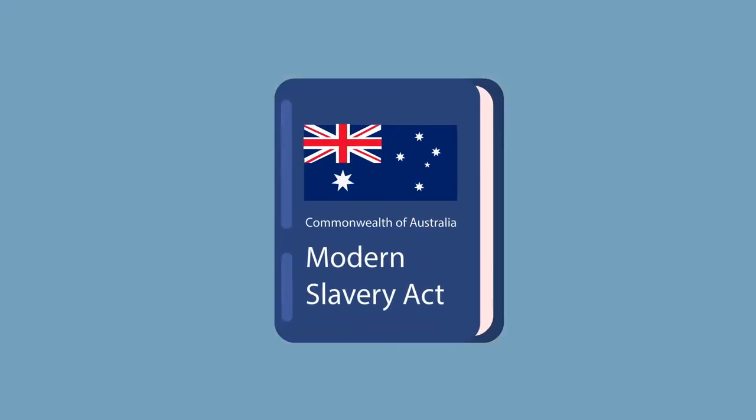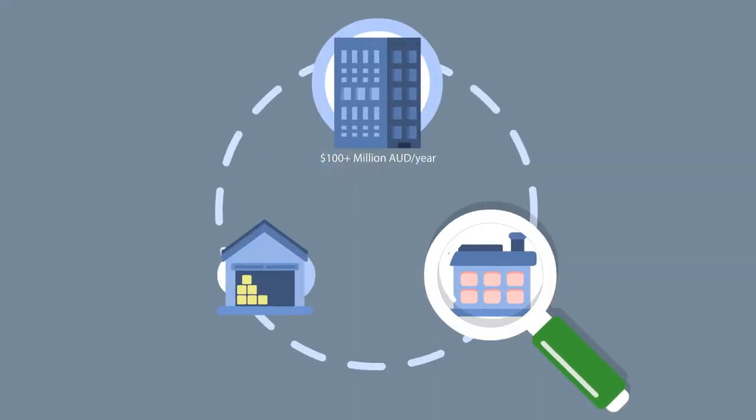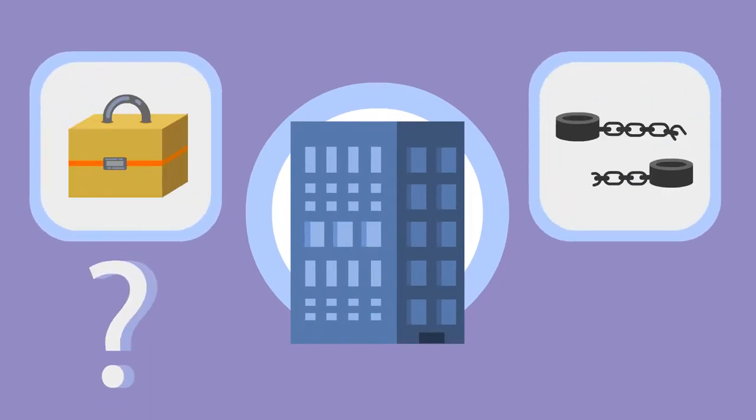The Modern Slavery Act is now law in Australia. If you're doing major business here, you have to show what you're doing to ensure your supply chain is free from slavery. So what exactly do you have to do? And while we're at it, why is this even necessary?